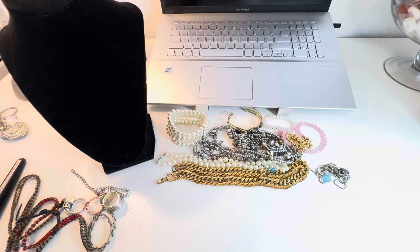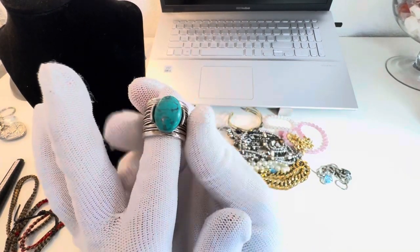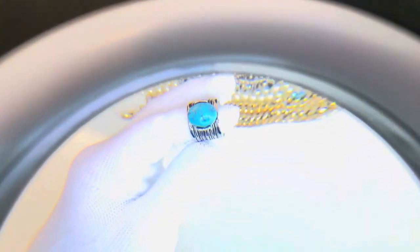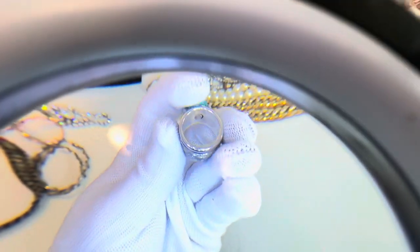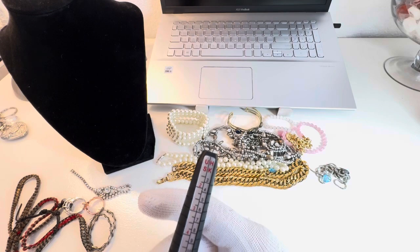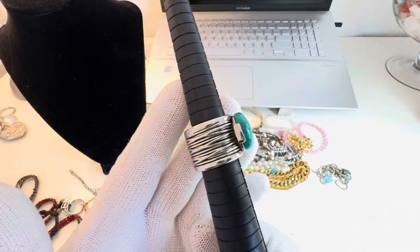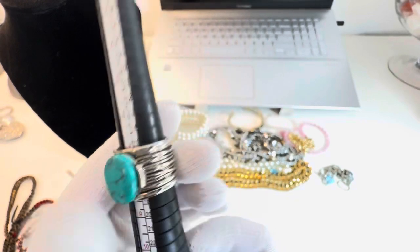Next up, I have a Premier Design ring — silver tone with faux turquoise. The mark is right inside there. Because it's thicker, the size is a little hard to read, but I'm going to say it's a seven and a quarter. That's that one.